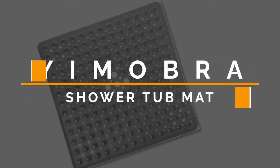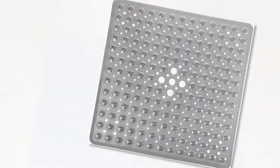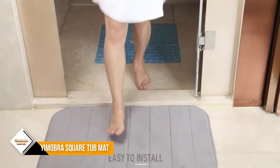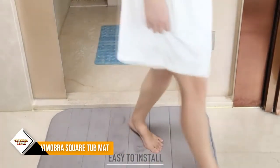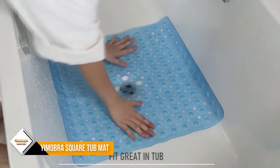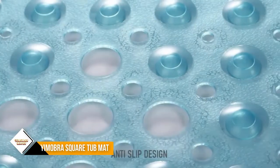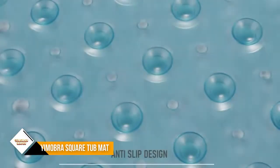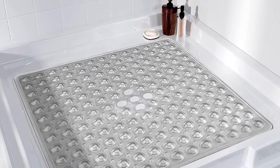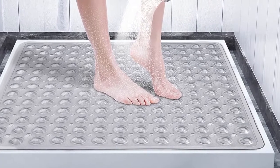Number 3: Umobra Square Bath Shower Tub Mat. Umobra Superior Bath and Shower Mats feature 169 special large suction cups with stronger absorption than other small suction cups, helping hold the mat in place on smooth, clean surfaces. Variety of colors available. The durable mat is machine washable for hassle-free maintenance. Wash your mat prior to use — simply run it in the washing machine on cold with gentle detergent, no bleach, and air dry. Periodically rinse and dry to remove oily buildup from soaps and hair products.